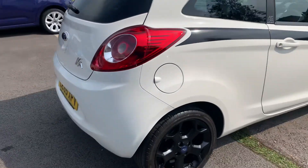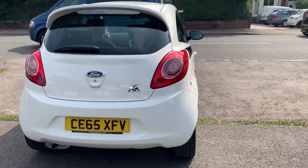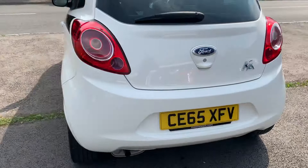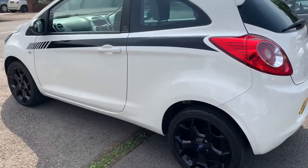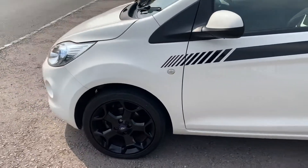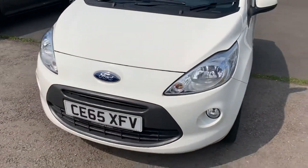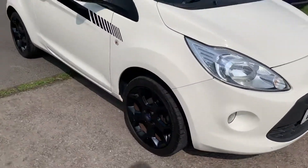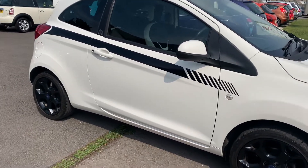It's locally owned, one owner from new, with a full Ford service history. It's got a rear spoiler on the back, and the car has only covered 15,000 miles by a lady owner. It has 16-inch alloys, front fog lights, two keys, and all the alloys are unmarked — no dents, no scratches on any of the bodywork.